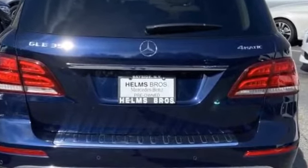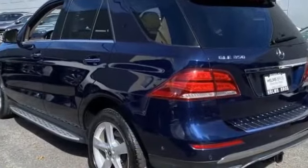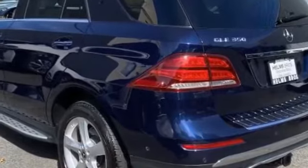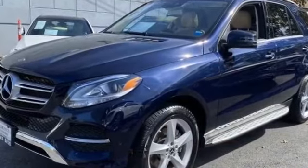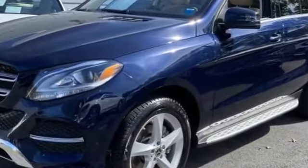Side view mirrors with turn signals, backup camera, Wi-Fi hotspot, multi-zone air conditioning, all-wheel drive, heated side view mirrors, moonroof, memory seat, tinted windows, power driver seat, power passenger seat.